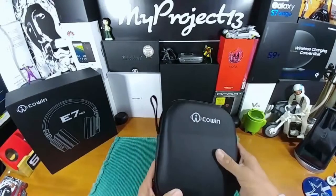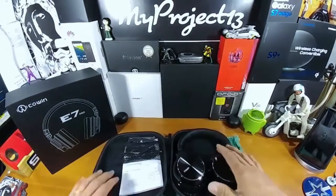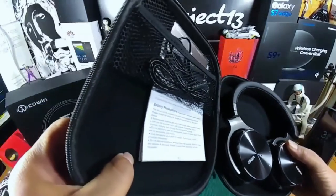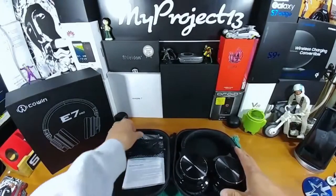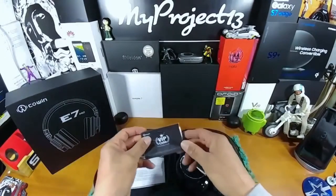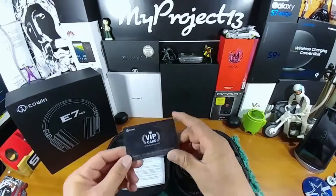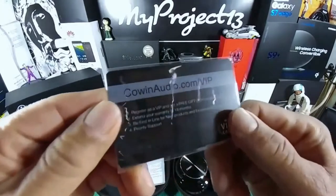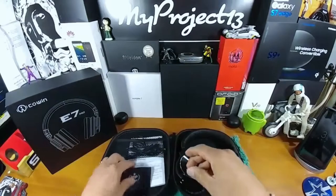This case is really nice — it's like a matte finish hard shell case. Got the Cohen brand name on there, very nice. You've got this velvety feel on the inside, just really really nice. And there are some other accessories here. You do have a one-year warranty, but you can upgrade that to 18 months. There's a VIP card — follow the instructions on the back and instead of one year you'll get 18 months. That's really cool.